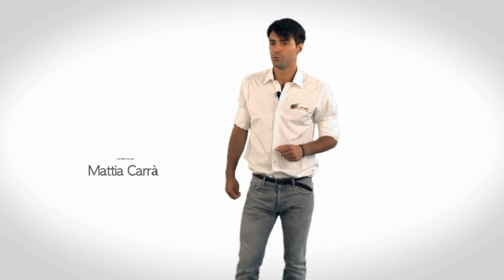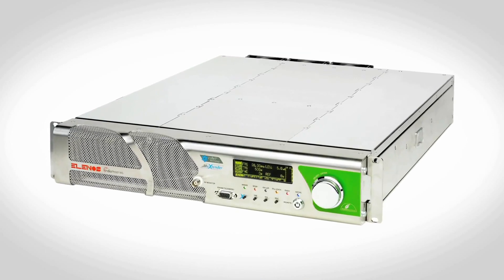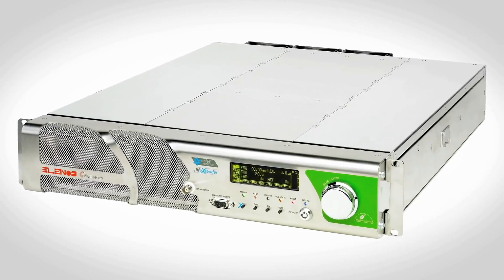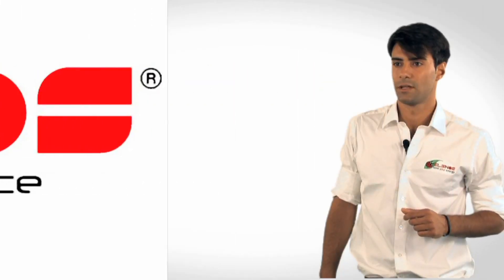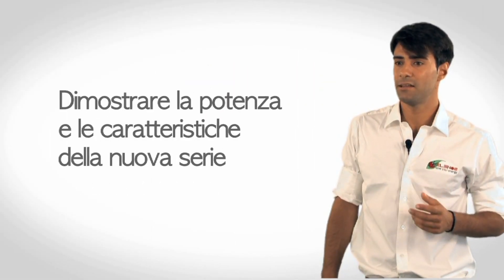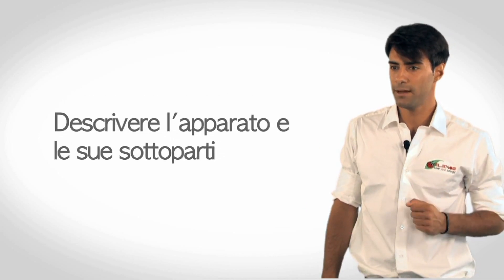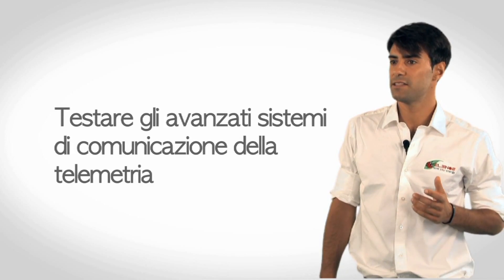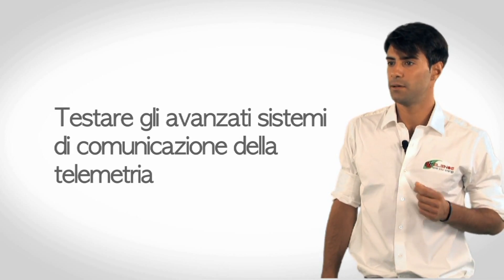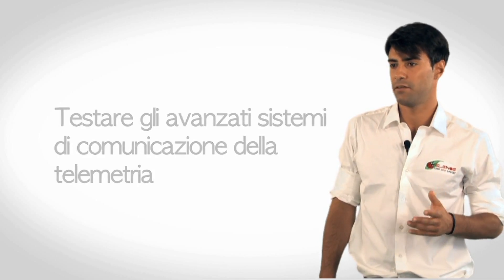In questo video tutorial presentiamo la nuova serie di trasmettitori FM Elenos, la serie ETG Indium. Di seguito, gli obiettivi del video: dimostrare la potenza e le caratteristiche della nuova serie rispetto alla precedente; descrivere l'apparato e le sue sottoparti; mostrare la facilità di installazione della nuova serie Indium; testare gli avanzati sistemi di comunicazione della telemetria Elenos via GSM, via web, con test SMS e comandi live.